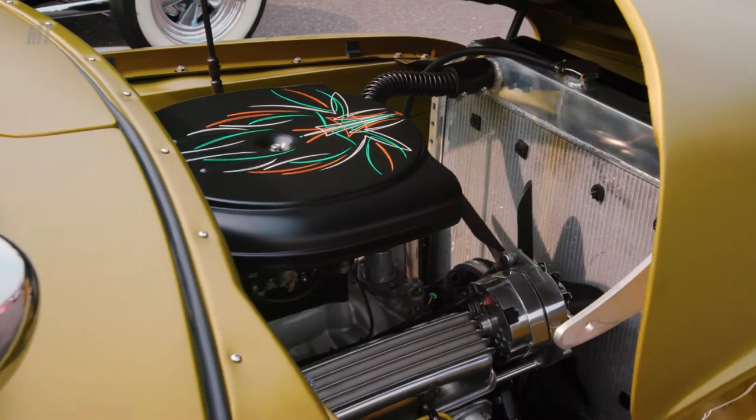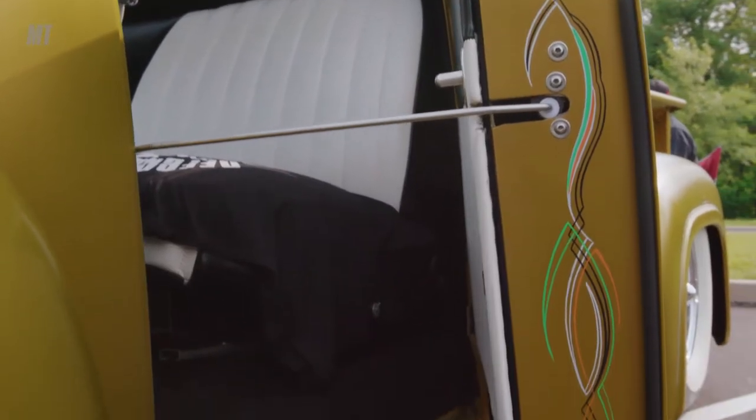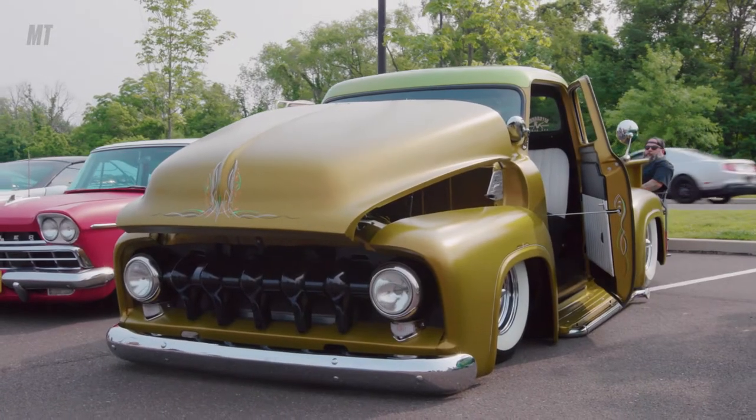It took five years to build this from beginning to end. It was probably one of the most arduous tasks ever. Hot Wheels cars growing up — they always had to be a little flamboyant and have a lot of cool paint on them, and having 17 coats of glitter metal flake on the roof I think brings it into the Hot Wheels world.